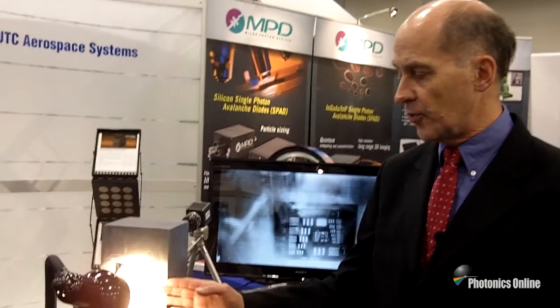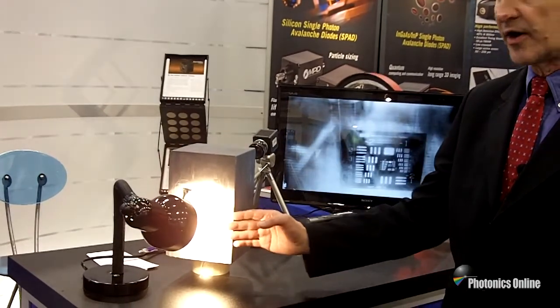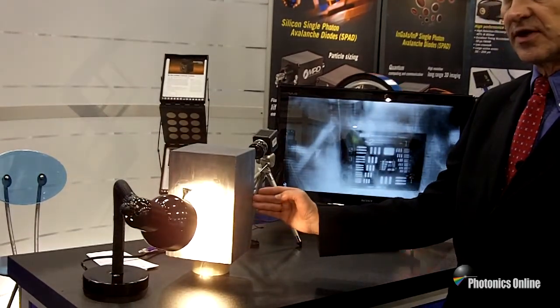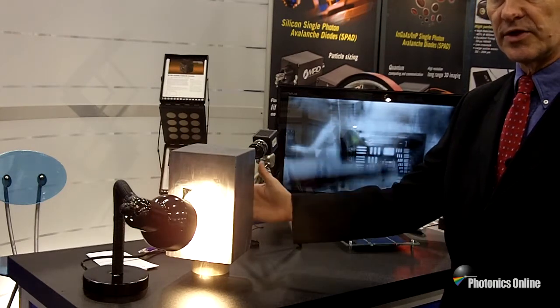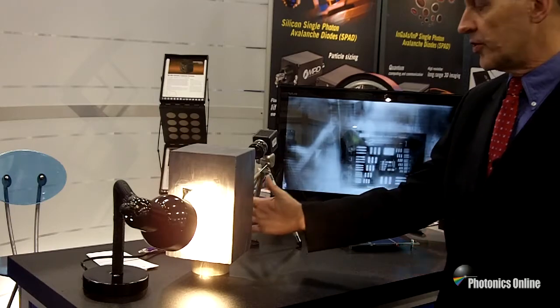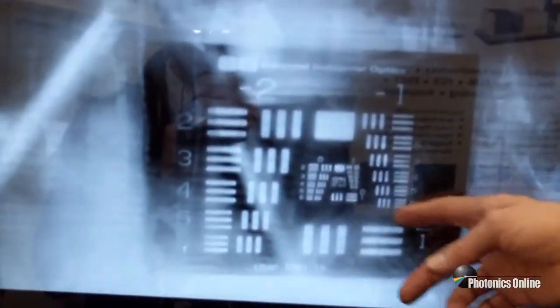Here we're showing our 640 HS camera, which has been designed for solar use. What we're seeing is a light source, a resolution target, six inches of silicon — and we're imaging the resolution target right through the silicon. You can see very high resolution even though we're going through a solid block.